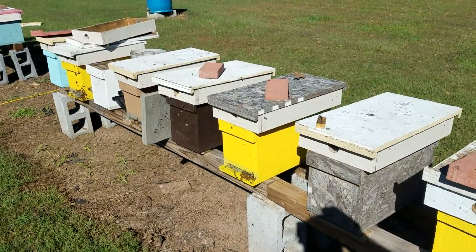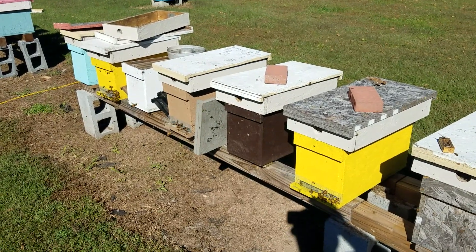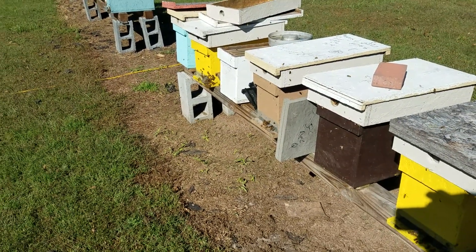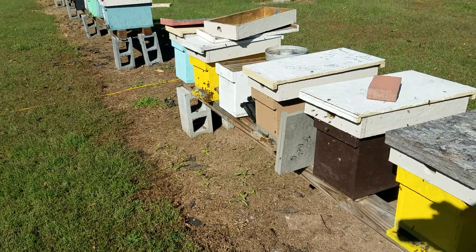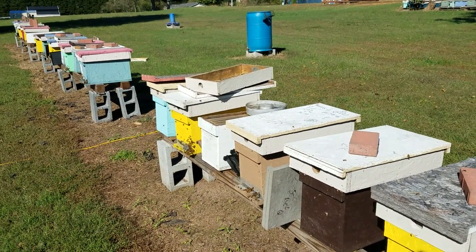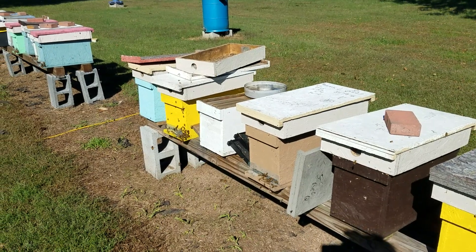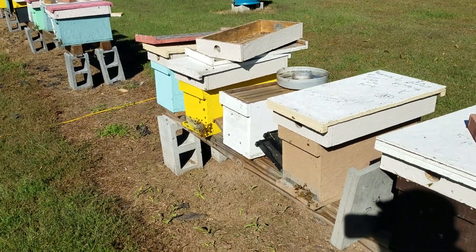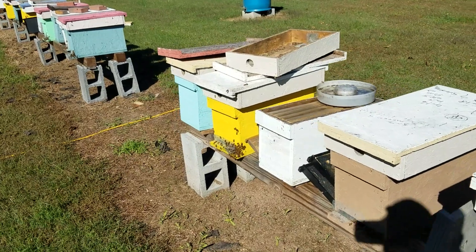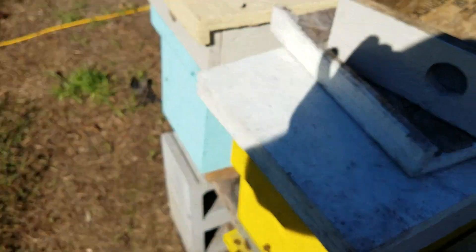Yellow jacket problem this year — pretty much non-existent. And I forget who it was that left us the tip, but if you're on YouTube, I thank you very much. What it was: set out traps in the spring. If you have any issues with yellow jackets, get some of those pheromone traps — they sell them at Walmart, Lowe's, Home Depot, pretty much anywhere. They're a cheap disposable trap with a pheromone packet; set them out around March and April. I caught about 50 or 60 yellow jacket queens, and I'm telling you it paid off — yellow jackets are horrible on your bees, and they're pretty much non-existent this year.